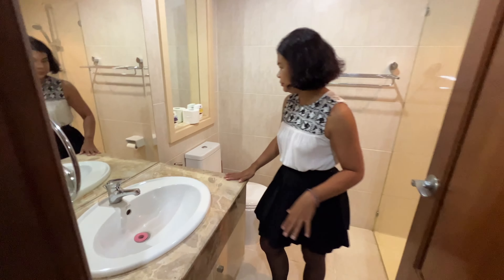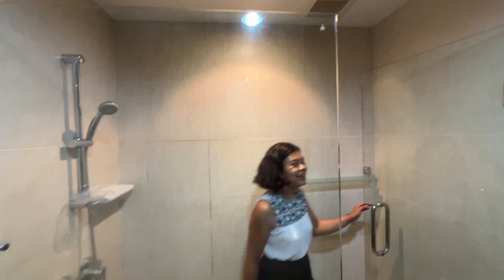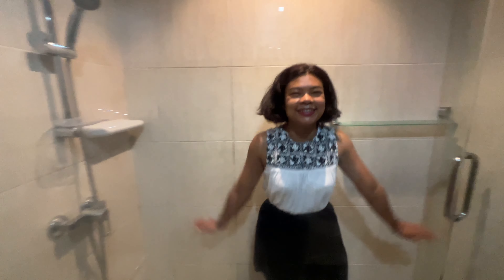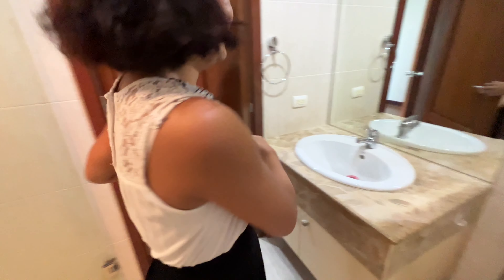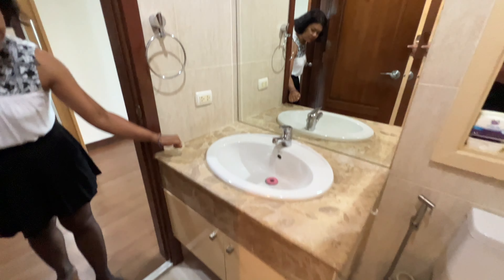Here's the restroom — big mirror, shower in the back. It's a big shower, huge. I guess that's what you get when you get a big unit — a big shower. The sink is nice too.